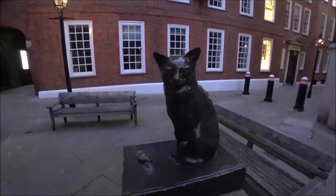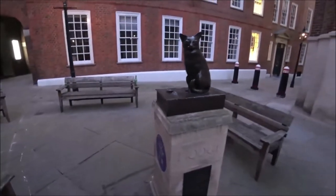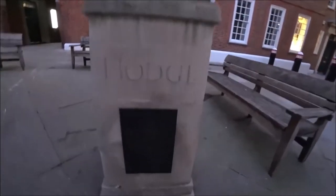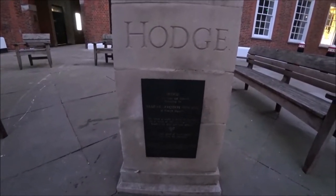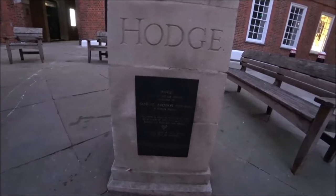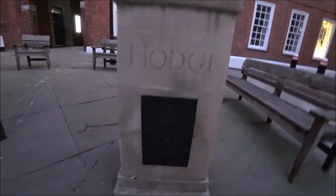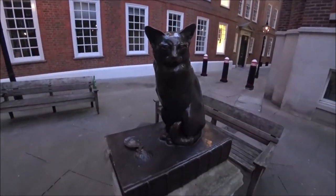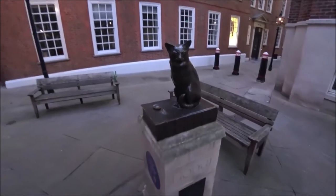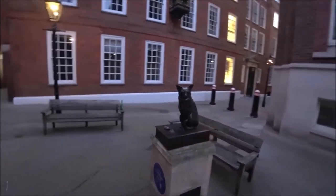It's a cat, and an oyster shell, on a book. Hodge — a very fine cat indeed — belonging to Samuel Johnson, 1709 to 1784, of Gough Square. So this cat, a couple of hundred years ago, has been immortalised in this little statuette. It's amazing really, what you find in the back streets of London.